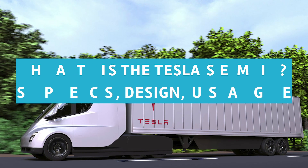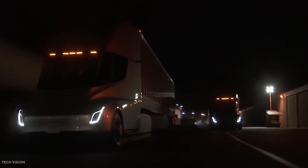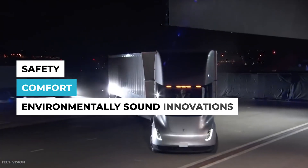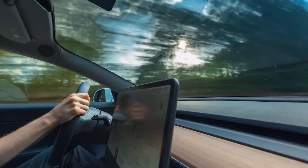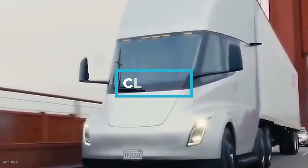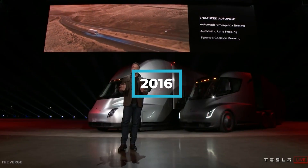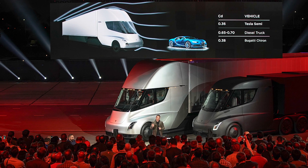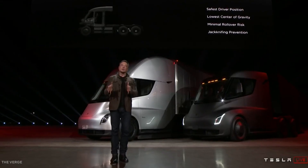What is the Tesla Semi? Specs, design, and usage. The Tesla Semi is a next-generation semi truck. It was designed with the same ideas of safety, comfort, and environmentally sound innovations in mind that all of Tesla's electric vehicles are allotted for. A Class 8, all-electric, heavy-duty semi truck, the Tesla Semi was first announced in 2016 as part of Elon Musk's master plan for the company and officially unveiled in November 2017, where Musk would lay out details and specifications of the future project.